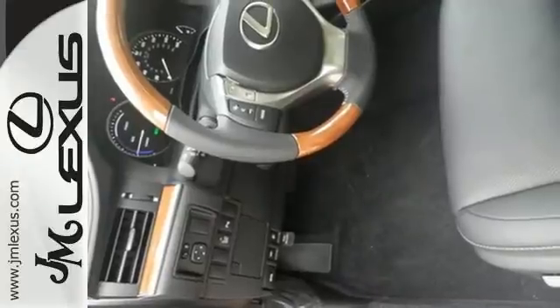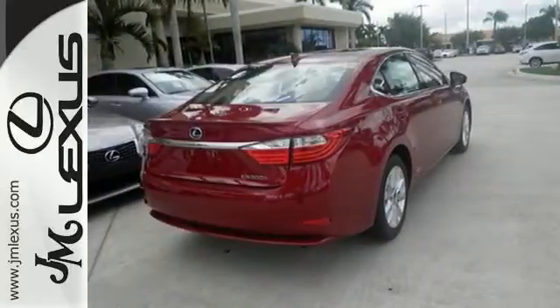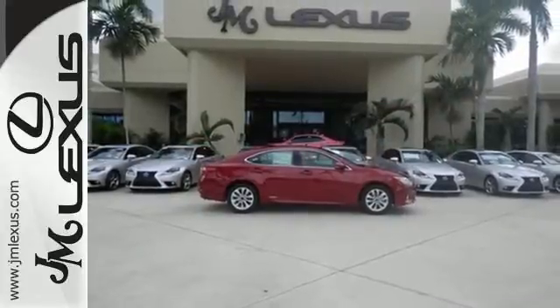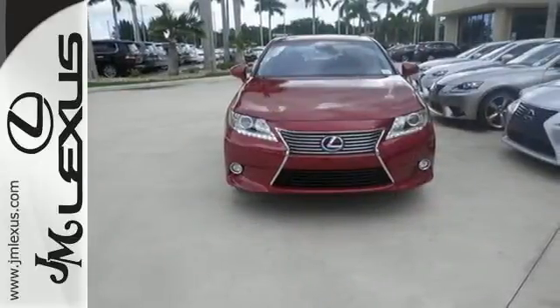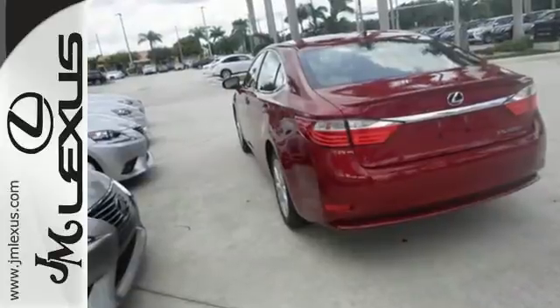On top of that, dual zone climate control, drive mode select, smart access, and a color multi-information display provide personalized comfort to driver and passengers. Impeccable refinement is within your grasp — make it yours today.